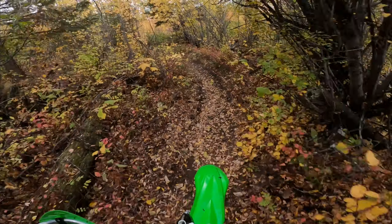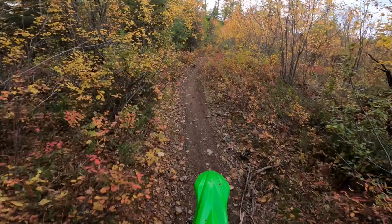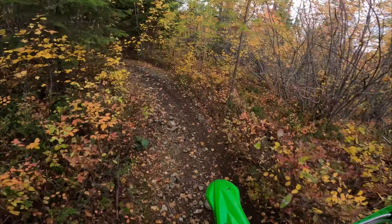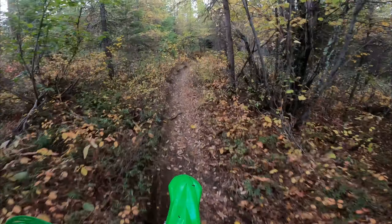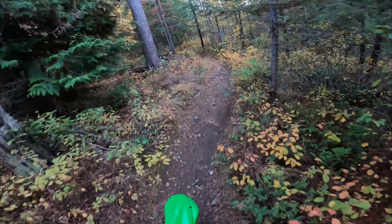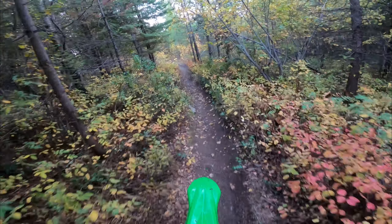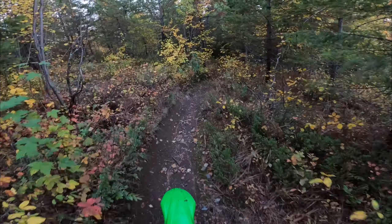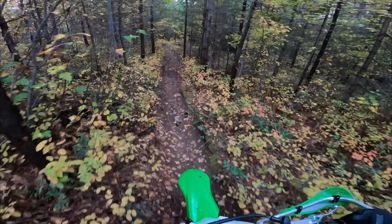This bike still goes pretty darn fast. I was surprised — it goes about 120 kilometers an hour stock. It's got the low-end power, better gearing honestly. You can actually go up rocky, rooted hill climbs that would stall the YZ 250x if you had it anywhere below half throttle. But with this bike, you can really track up that stuff.